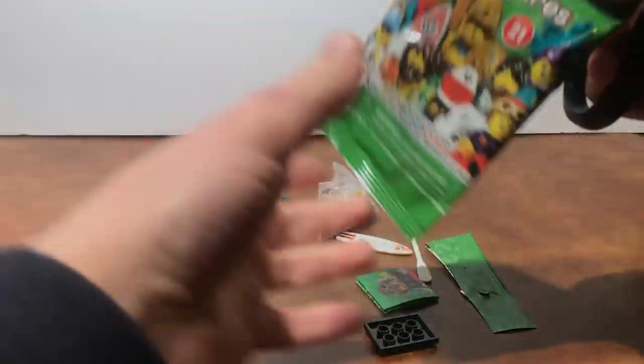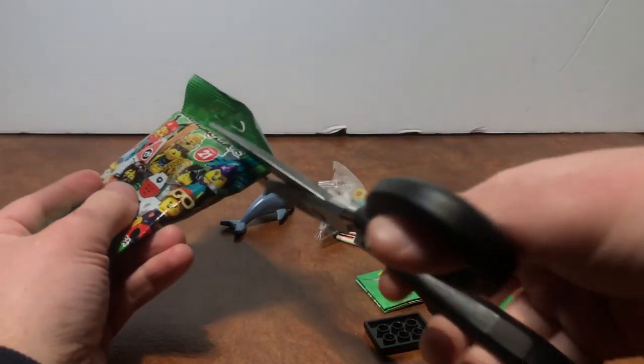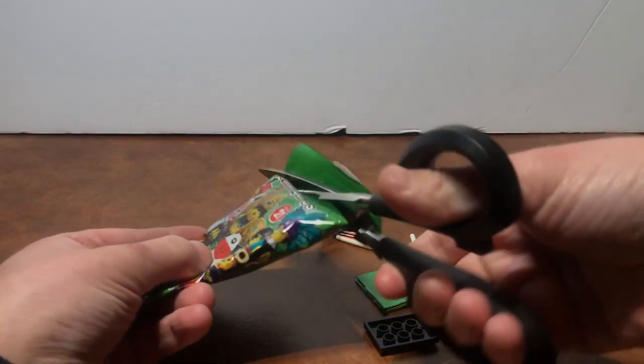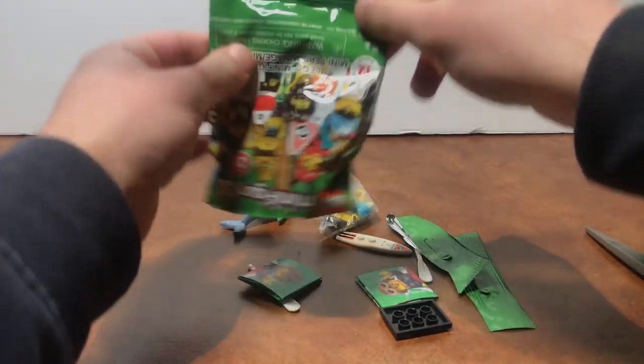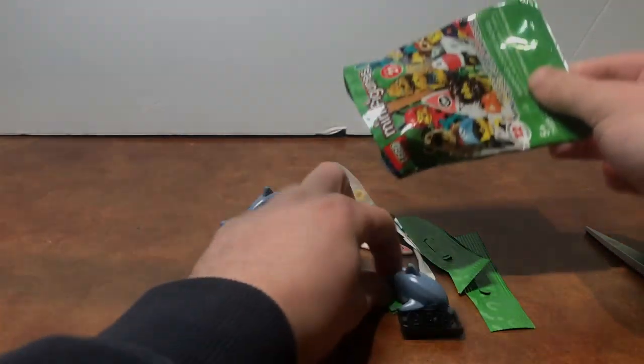And you'll see a recurring theme with these figures too. Let's open this up and — oh look, it's another dolphin! Isn't that cool?